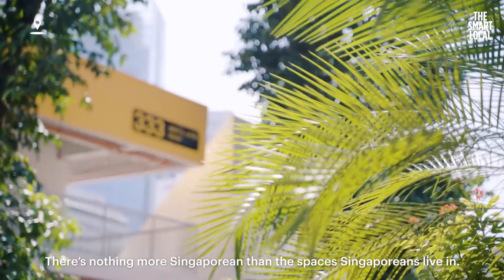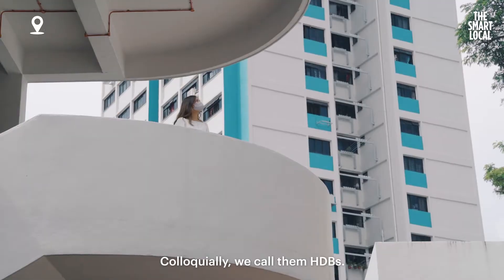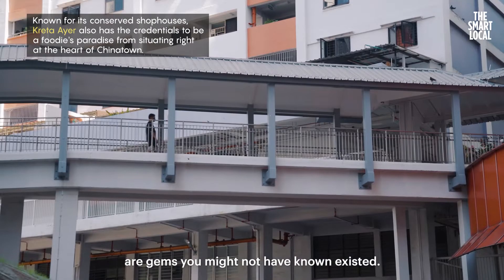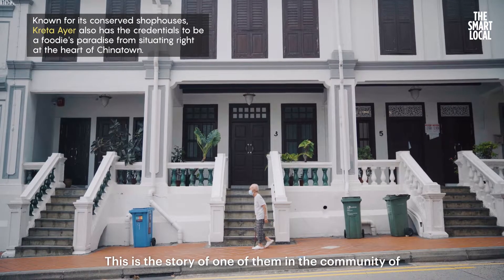There's nothing more Singaporean than the spaces Singaporeans live in. Colloquially, we call them HDBs. And under these HDBs are gems you might not have known existed. This is the story of one of them in the community of Krita Ayer.